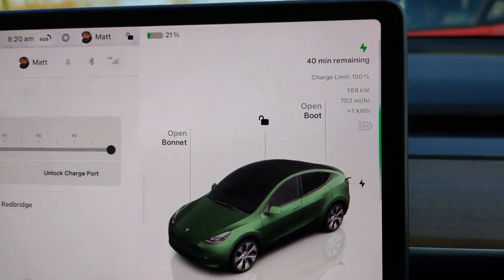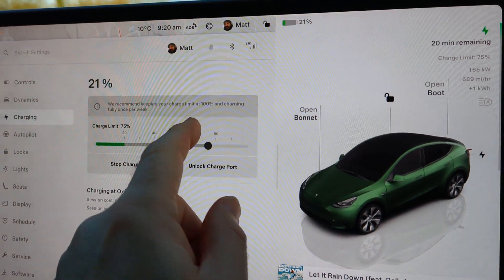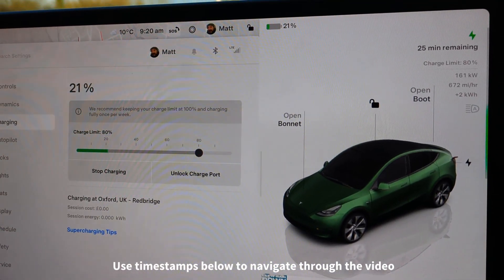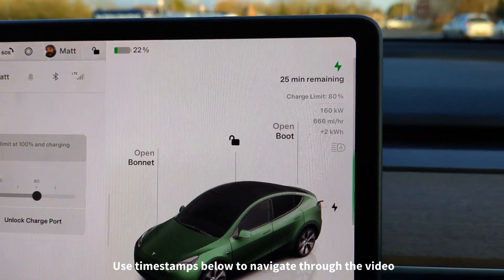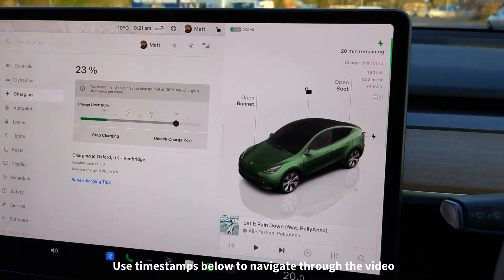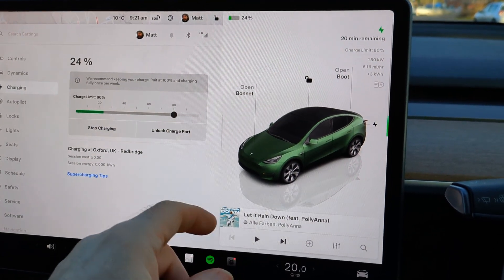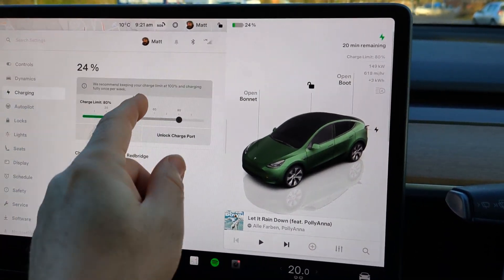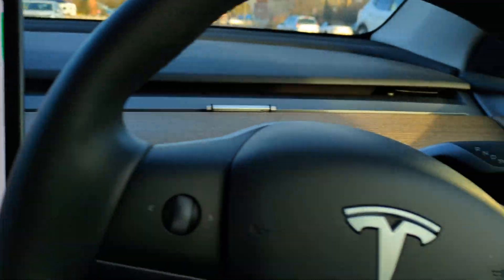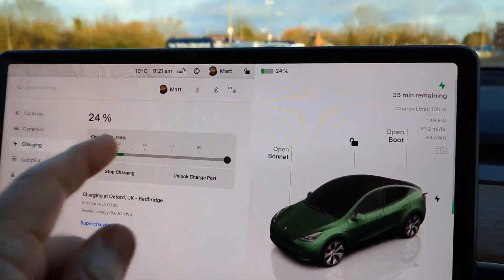We've got a 40-minute charge time because I've got the state of charge set to 100%. If I knock that down to 80%, the charge time would be 25 minutes. But because this is the LFP battery, it needs charging to 100% at least once a week. I get free supercharging on this car and it's quiet here, so I'm not hogging a stall — I'm going to give it the full charge.